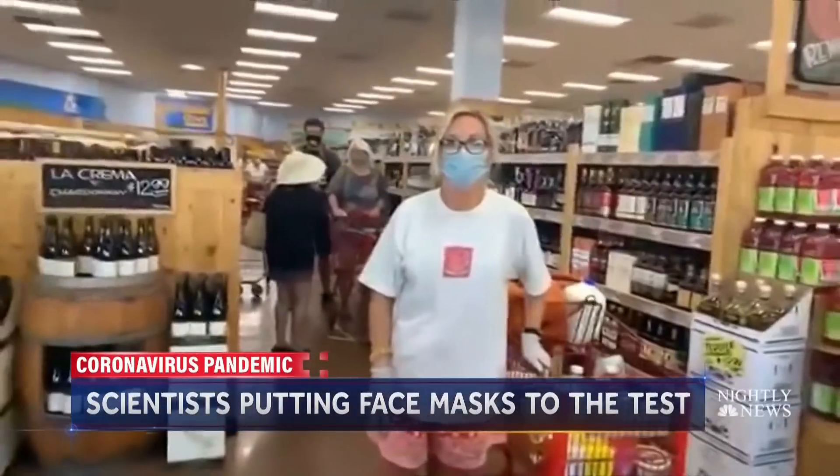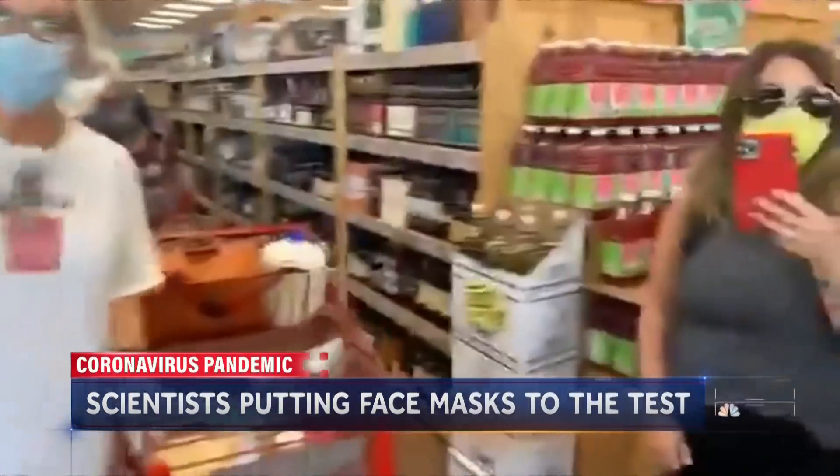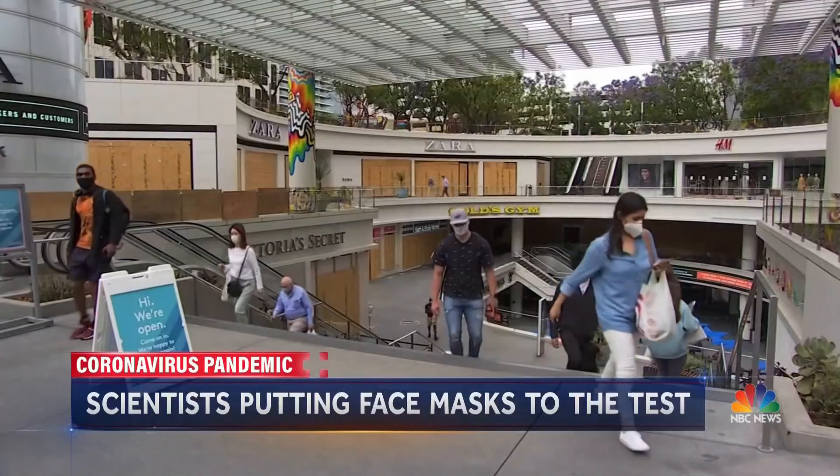What goes on your face seems to be on everyone's mind — some say you're nuts wearing a mask for a 99% situation. But a growing body of research shows face masks may help slow the spread of coronavirus.